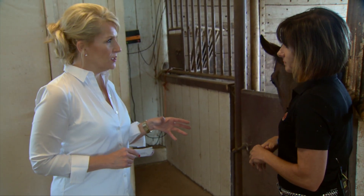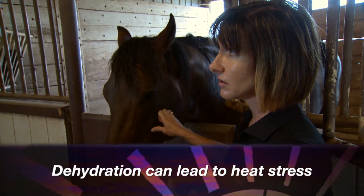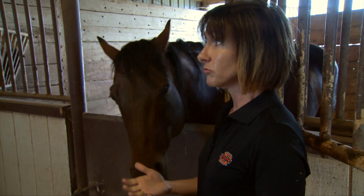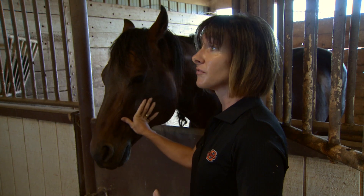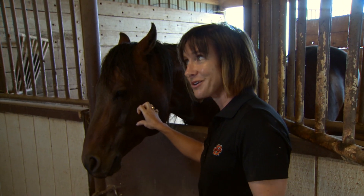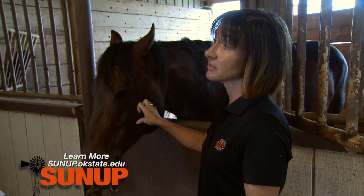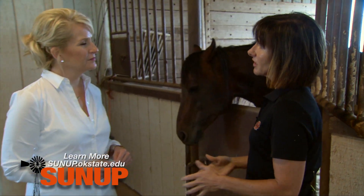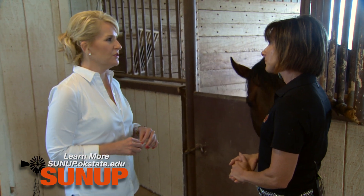A horse can quickly become heat stressed if they don't have enough water to keep sweating. They can get heat stressed in a couple of hours in really high summer temperatures from muscular work of exercise, or if they're on a trailer. A trailer doesn't have as much airflow as being outside in the wind, and the muscular work of balancing puts an additional heat load on them, so they can get heat stressed pretty quickly in those conditions.